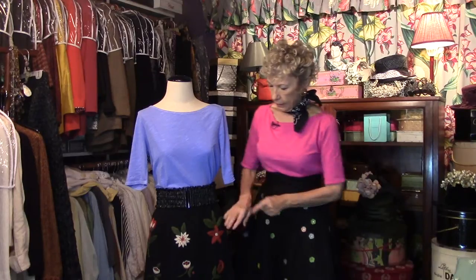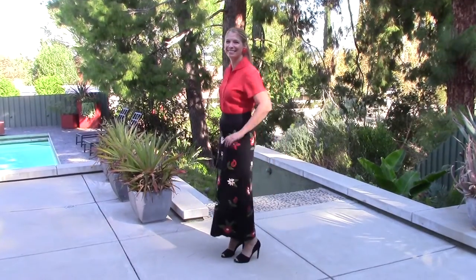This one is a felt skirt — it is so heavy, so I suggest you wear this in the winter. All of these fanciful flowers in different colors: pink and green and blue and yellow. Wear a simple top when you wear this, because the skirt is the star.